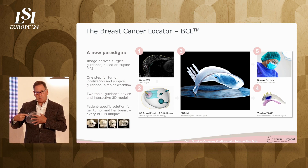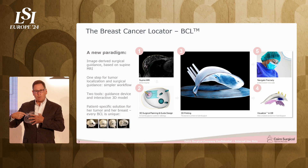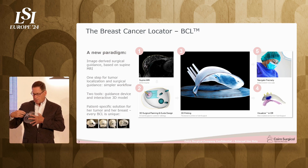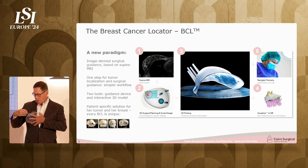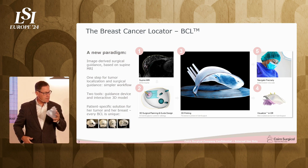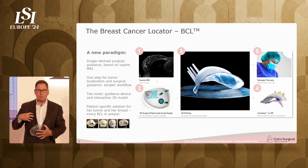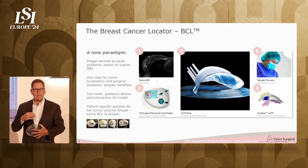Through these hollow posts, you place localization needles and wires. The patient is under anesthesia — she feels none of this. You place one wire in the center of the tumor and four that give you a one-centimeter clear margin of healthy tissue. You take the needles out, leave the wires in, and carefully remove the device. Now you're left with five wires bracketing the tumor and the center. This is more information than the surgeon has ever had.